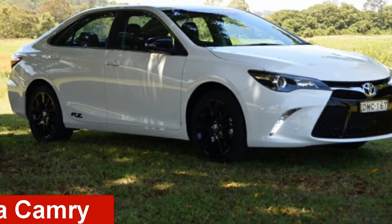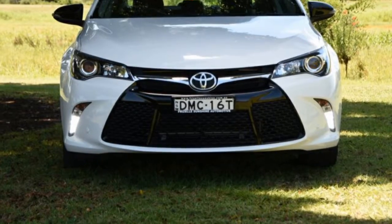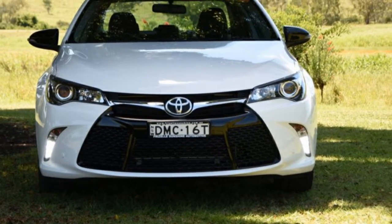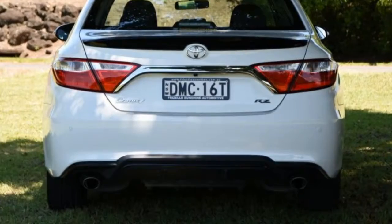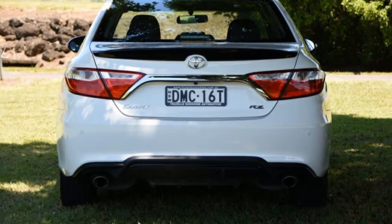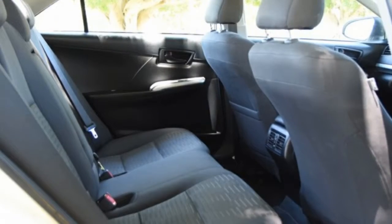Check out this Toyota Camry. This Camry has a reliable 2.5-litre engine and a smooth shifting automatic transmission. The attractive white exterior is complemented by its stylish interior. This vehicle has all the features you could dream of.